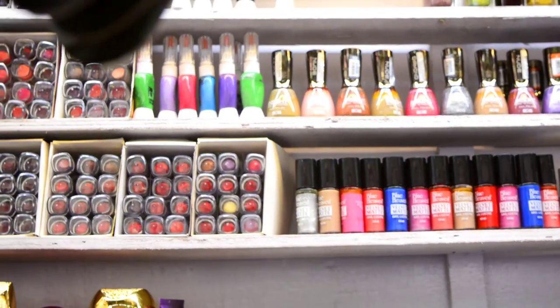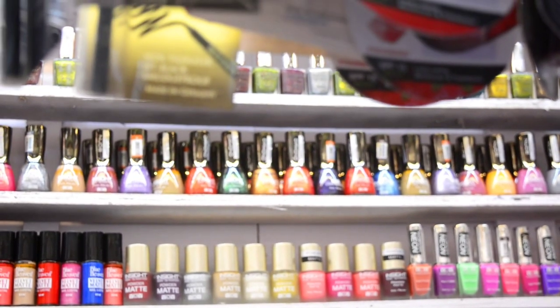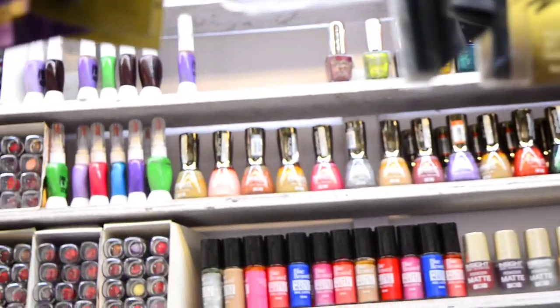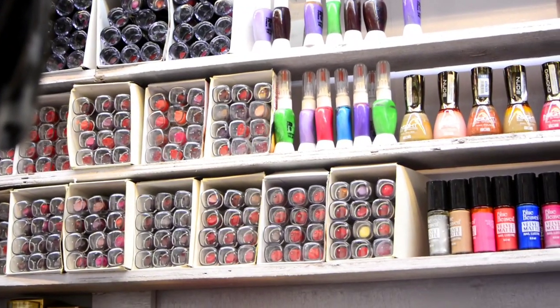Now you can see all of the nail art styles available here, like glitter, nail art brushes, nail art tools, and every single thing you need.